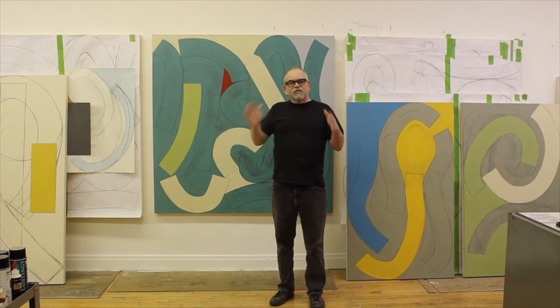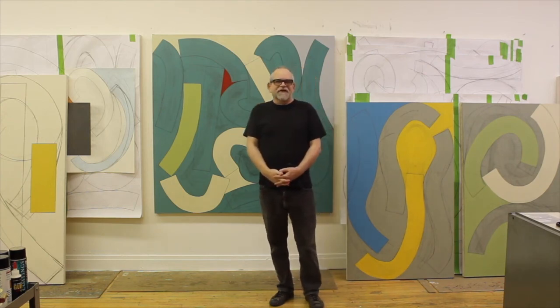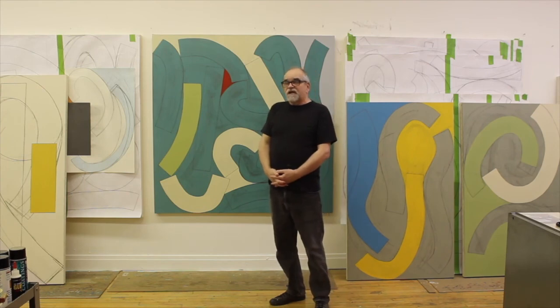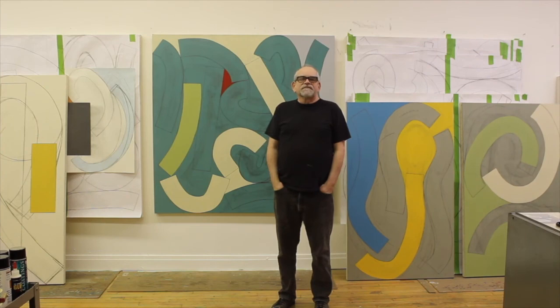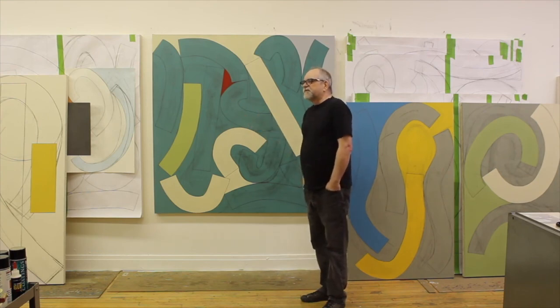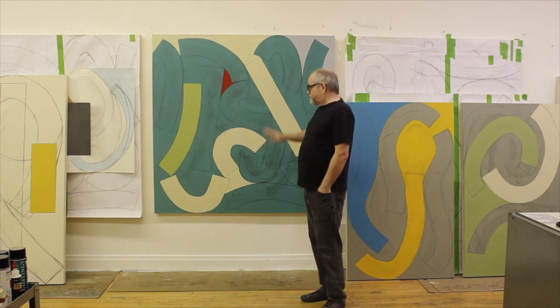I draw these out full scale — as you can see, all this white paper out here. I draw them out so I know what to expect when I'm drawing them on canvas; I don't want to get there with a big hole I can't figure out what to put in. So I draw them out first, then redraw them on the canvas and start painting. Regarding color, I'm not a colorist — I'm not interested in color theory. I get to color somewhat subjectively, not investigating color per se. I arrive at it through a series of viewings and making sure it looks the way I want.